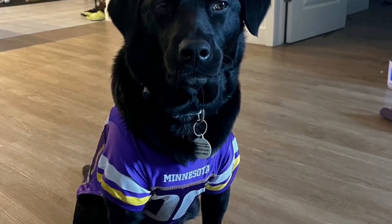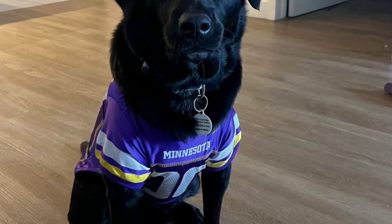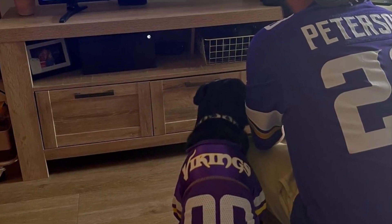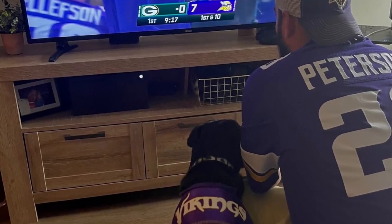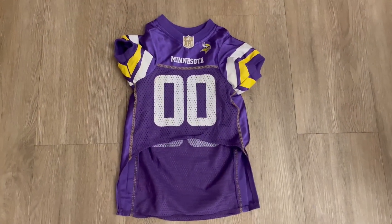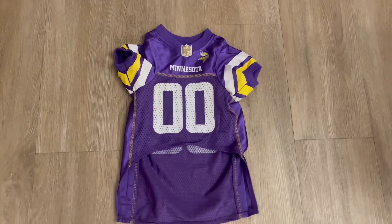Let me go ahead and show you the cutest jersey for your pet. This is our dog on game day, ready to go and watch his team play. If you're looking for a football jersey for your dog, this is definitely the one.